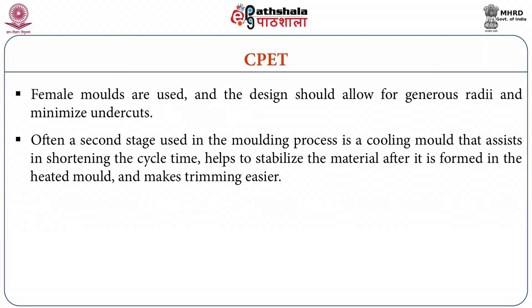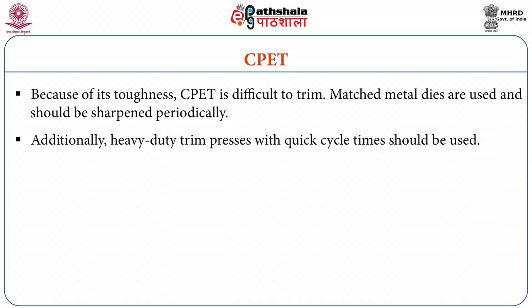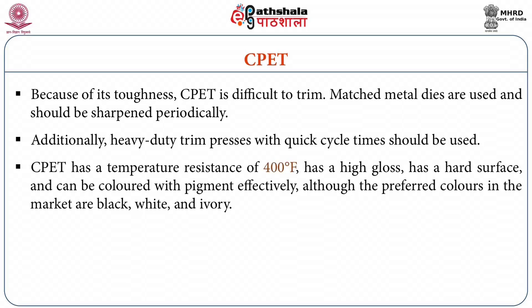Often a second stage is used in the molding process — a cooling mold that assists in shortening the cycle time, which helps to stabilize the material after it is formed in the heated mold and makes trimming easier. Because of the toughness, CPET sheet is difficult to trim; meshed metal dies are used and should be sharpened periodically. Additionally, heavy duty trim presses with quick cycle times should be used. CPET sheet has a temperature resistance of 400 degree Fahrenheit, also has a high gloss, a hard surface, and can be colored with pigment effectively.